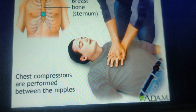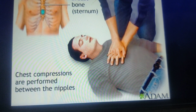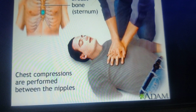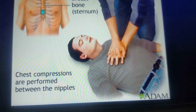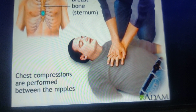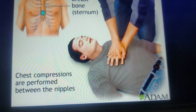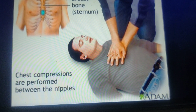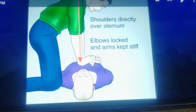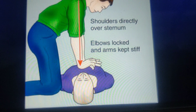The first component is adequate compression depth — we need to push hard, compressing to a depth of 2 to 2.4 inches or 5 to 6 centimeters in adults, and 1.5 inches or 4 centimeters in infants, which is one third of the AP dimension of the chest. To achieve this depth, we place our hands in the center of the chest between the nipples on the lower half of the sternum. Our shoulders should be vertically above the victim's chest, arms straight, elbows locked, and we push hard to a depth of 2 to 2.4 inches.